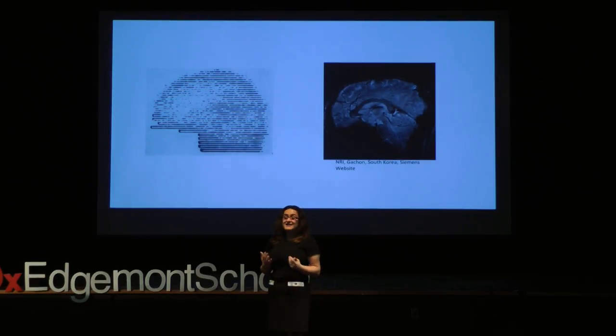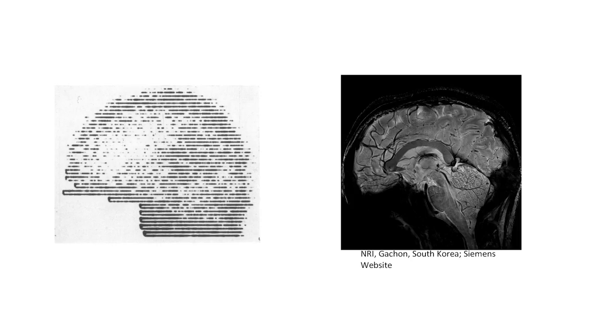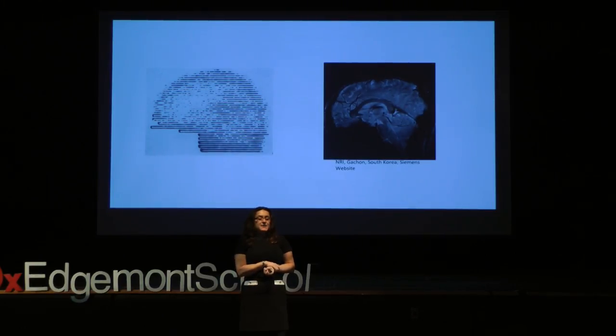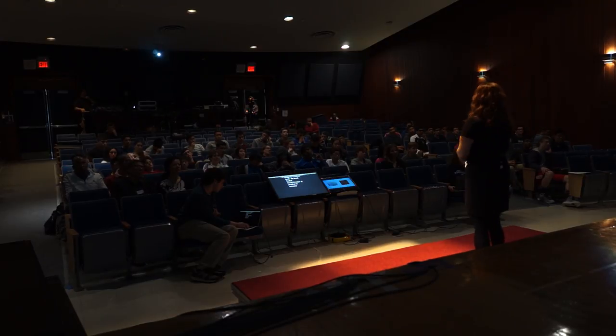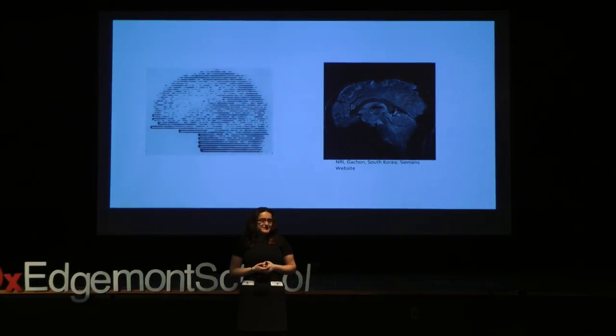We've come a long way for non-invasive human studies. The picture on the left is an earlier example of computer tomography — you can barely make out where the brain is. And on the right, you see a recent 7 Tesla intensity magnetic resonance image, non-invasive, taken of a human. But we still need further breakthroughs in physics to increase this resolution, and we also need comprehensive computational models to put together information from non-invasive human studies and from animal studies, to have a better picture of how our brain is doing it. And maybe one of the future scientists among you will be able to come up with this breakthrough and help answer these questions. Thank you.